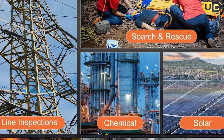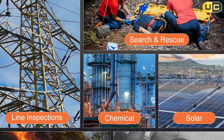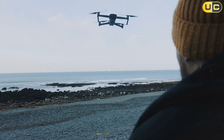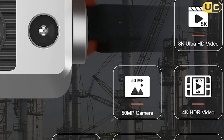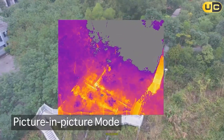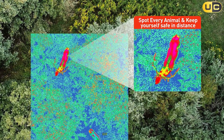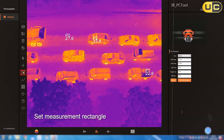This combination is perfect for law enforcement, firefighting, wildlife management, and industrial inspections. The Smart Controller SE features a 6.4-inch OLED touchscreen and 8-core processor for a responsive, intuitive flight experience. SkyLink 2.0 transmission technology ensures a robust connection up to 15 kilometers away with strong anti-interference capabilities, crucial for missions in challenging environments.